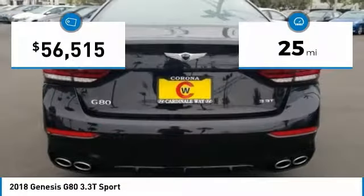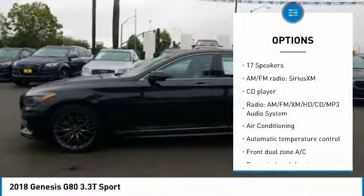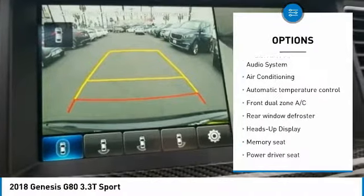This vehicle has less than 100 miles. Here are some of this vehicle's great options: power passenger seat, traction control, navigation system, air conditioning.